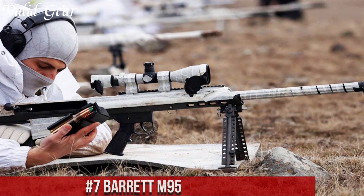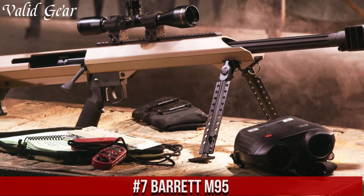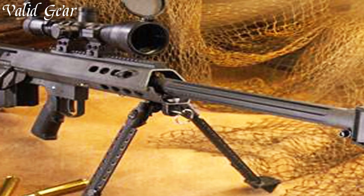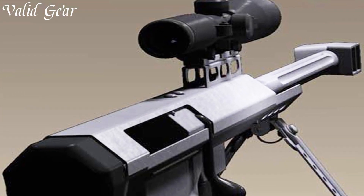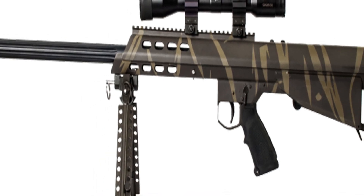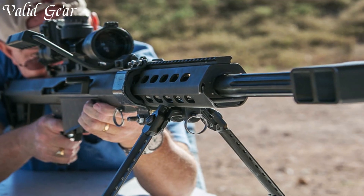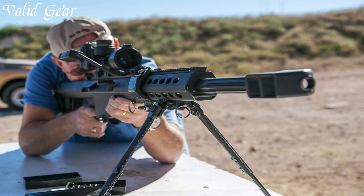Number 7: Barrett M95 — a rugged bolt-action bullpup sniper rifle that redefines long-range precision. Designed and manufactured by Barrett Firearms, the M95 stands out for its distinctive bullpup configuration, where the action is located behind the trigger group, allowing for a compact design without compromising barrel length. Chambered in .50 BMG, it offers unparalleled stopping power and accuracy at extreme ranges. The fluted barrel, along with a unique rotary bolt system, contributes to its exceptional accuracy and reliable operation.